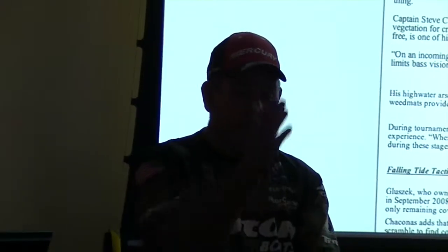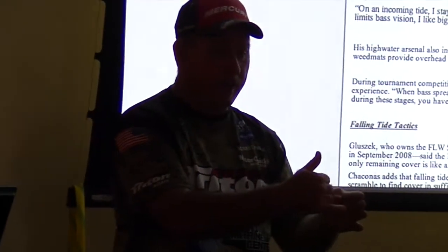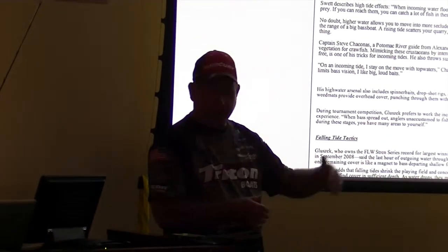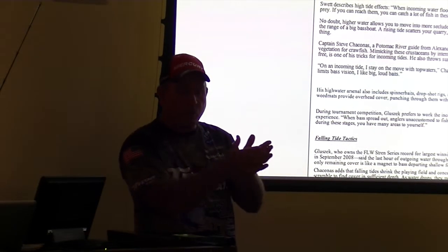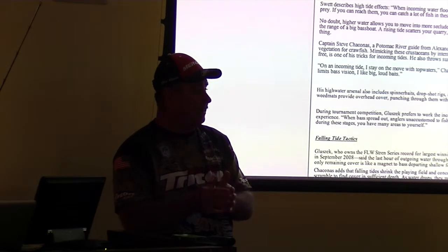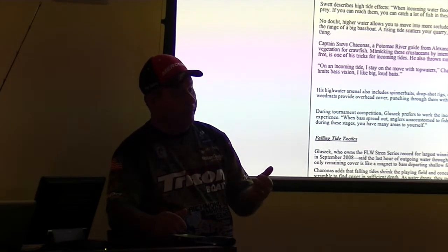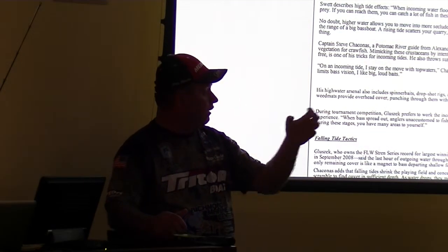I look for grass clumps. When that tide's high, we move to the inside grass line. I've got a shoreline, then a grass line — between them might be an open area of five, twenty, or fifty yards. We work the inside grass line first, then toward the outside line when the tide goes down. When tide's high, I'm throwing topwater bait, running a swim bait, or buzzing something — trying to get a reaction strike and bring the fish out of that grass.